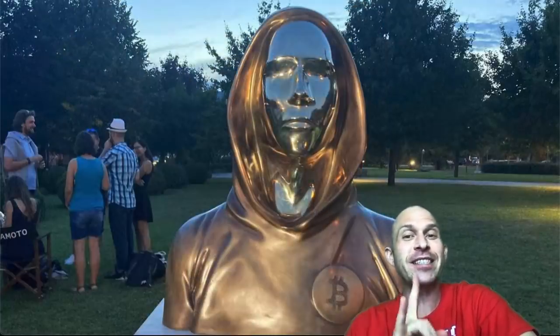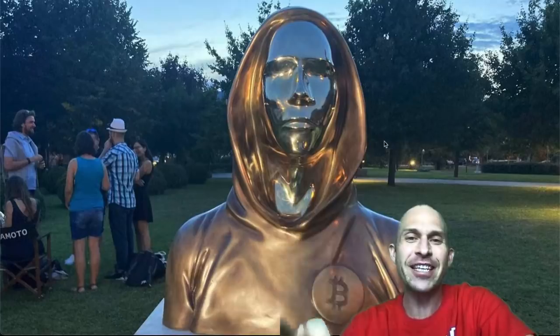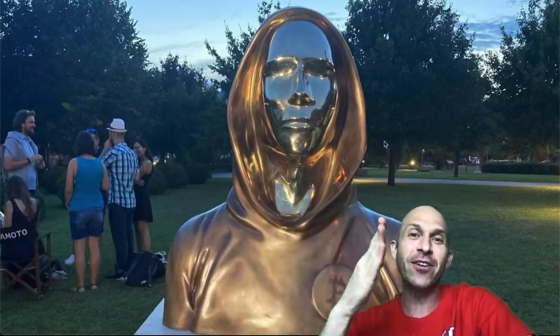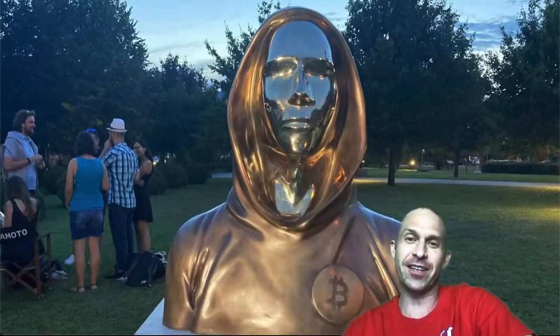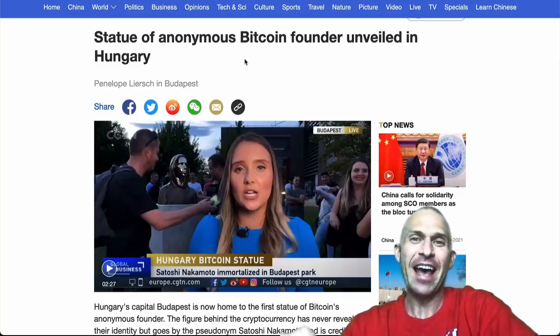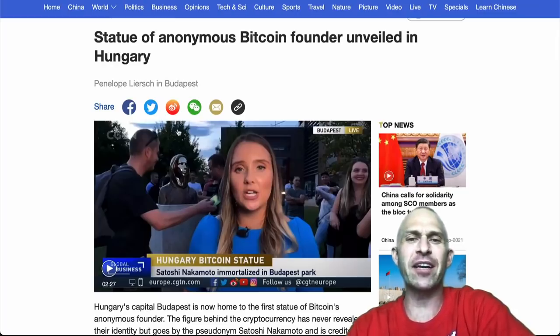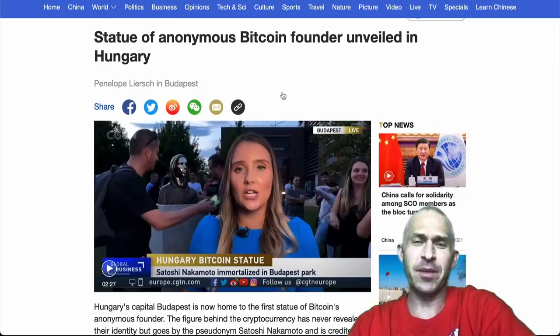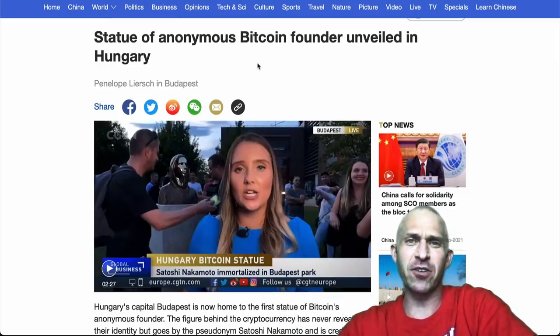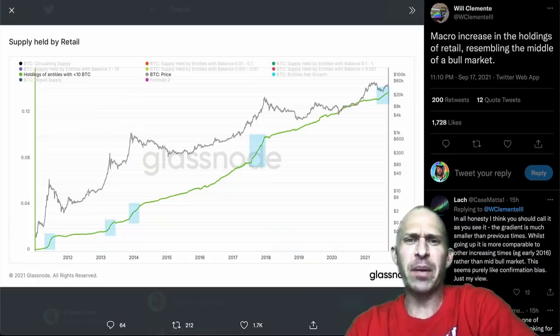First off, the coolest statue I have ever seen — check this out. Satoshi Nakamoto: we finally know what he looks like. Who knew that he was like Gold Member? In Hungary, they have unveiled a Satoshi Nakamoto statue, right there in Budapest Park. Next time I go there I'm definitely going to go check out that statue, especially after I visit the baths, because those are really cool.